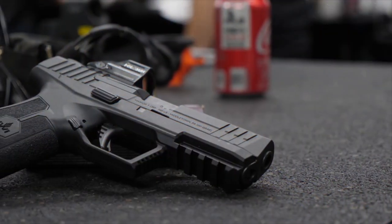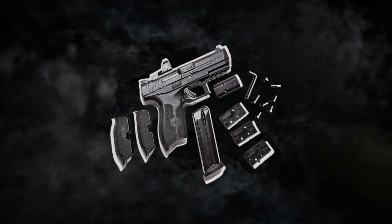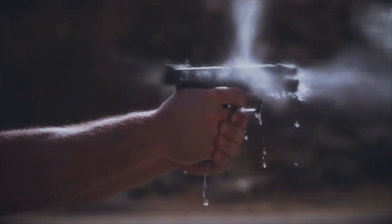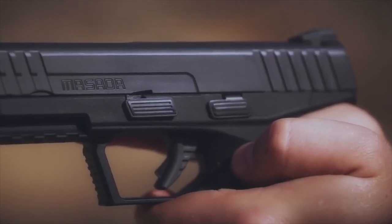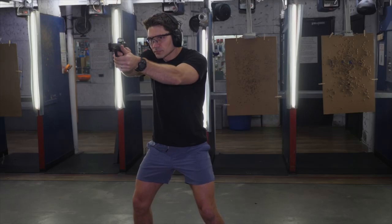When it comes to home defense, the IWI Masada is a standout choice that's often overlooked. While it's a semi-automatic pistol, it brings a lot to the table in terms of reliability and affordability, making it a smart option for safeguarding your home and loved ones. Chambered in 9mm, the Masada packs a punch while maintaining a user-friendly feel, and its 17 plus 1 capacity means you've got a generous supply of rounds at your disposal.